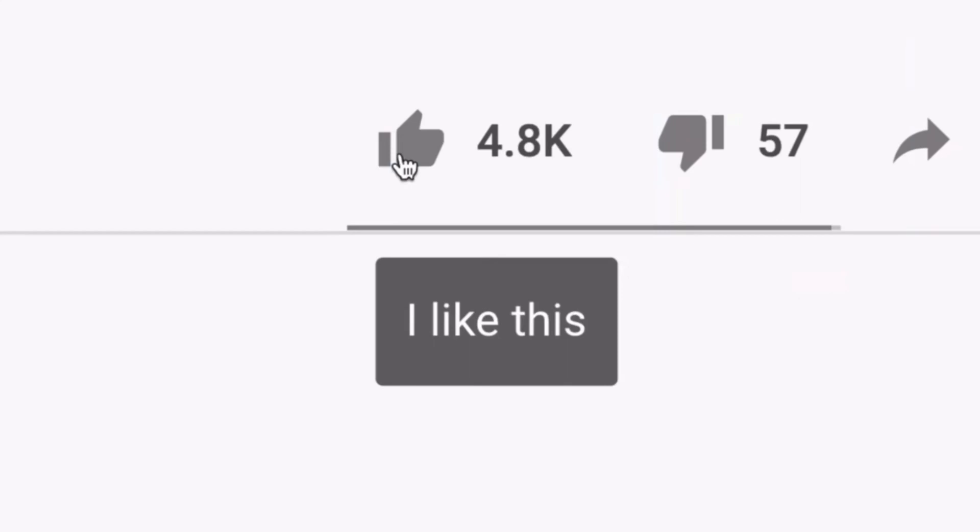Anyways guys, if you enjoyed this video, please go shatter that like button and subscribe for more content similar to this. I'm Matias Trades, and I'm out.